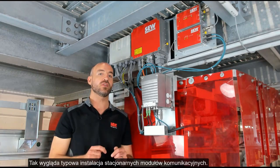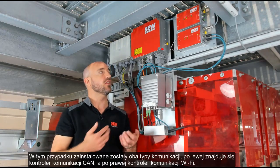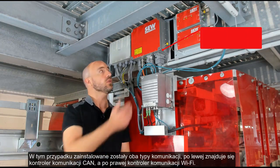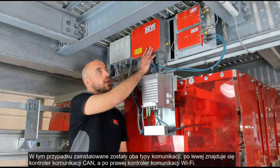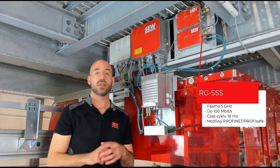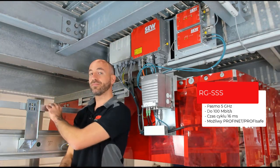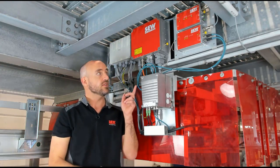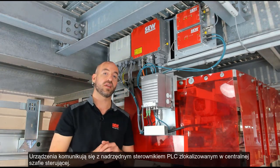Here we have a typical installation of the track communication devices. In this case, we have both types of devices installed. Over here we have the CAN communication device controller and over here we have the Wi-Fi communication controller. Here we can also see the installation for the retrofit for the Wi-Fi communication. These devices communicate with the upper-level controller in the centralized panel.